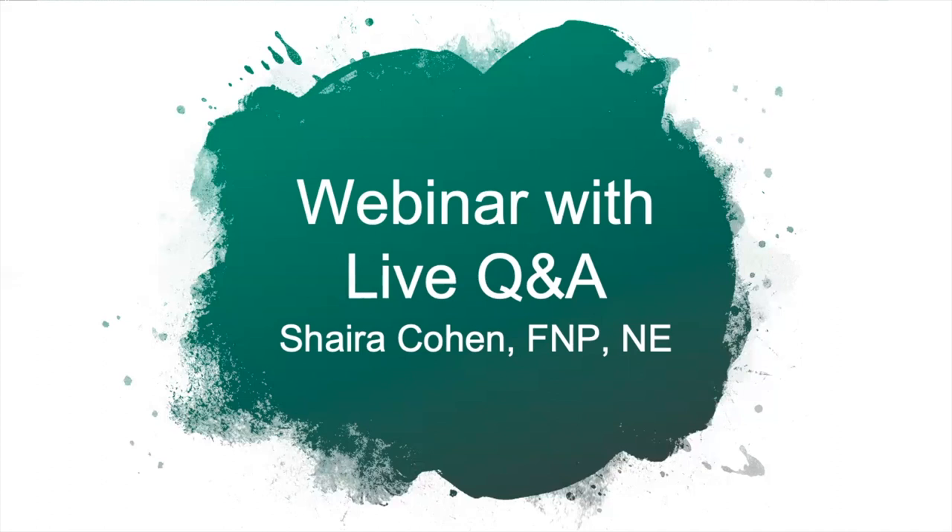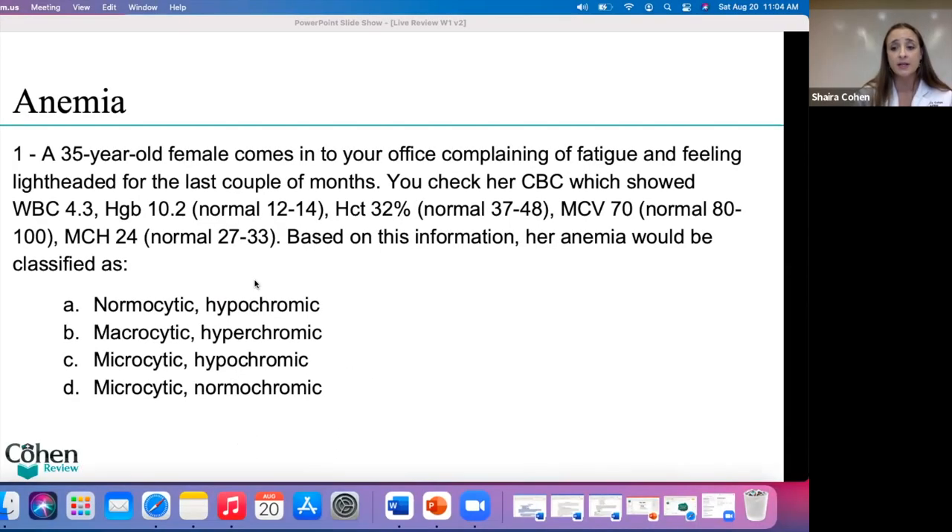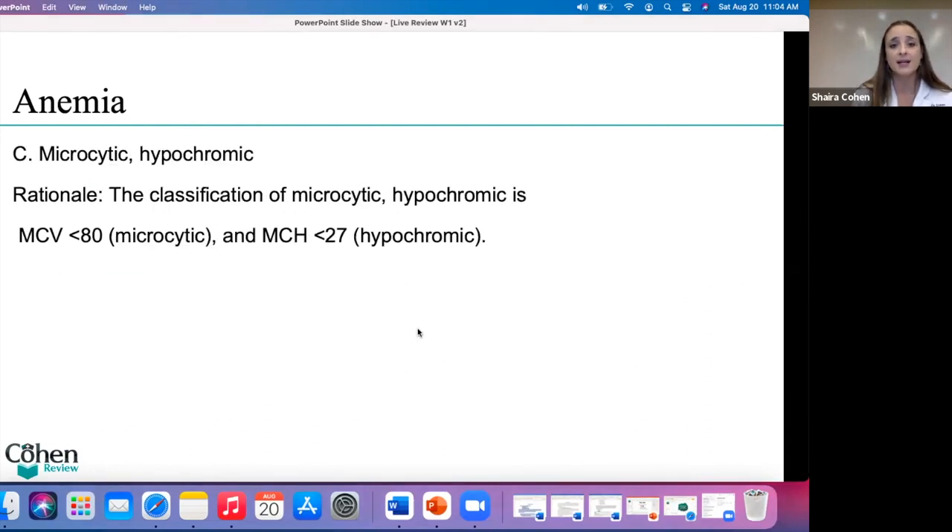Let me show you the very first question. A 35-year-old female comes into your office complaining of fatigue and feeling faint for the last couple of months. You check her CBC, which shows a white blood cell count of 4.3, hemoglobin of 10.2, hematocrit of 32, MCV of 70, and MCH of 24. Based on this information, her anemia will be classified as... what do you think the right answer is?